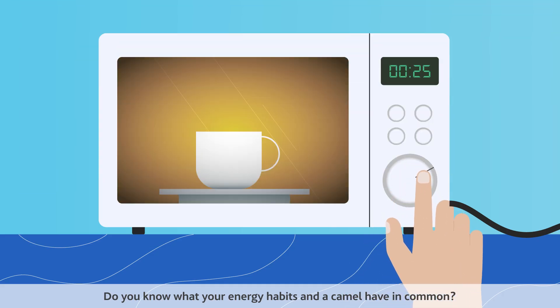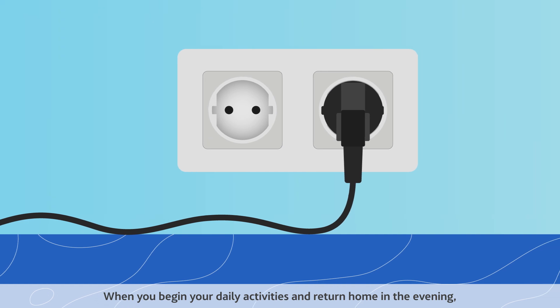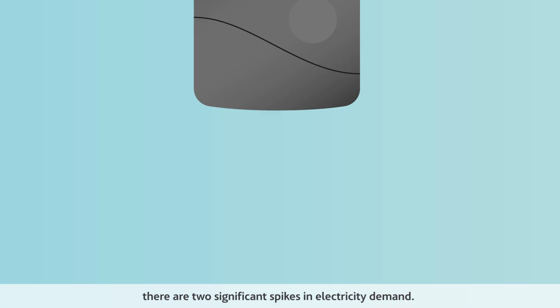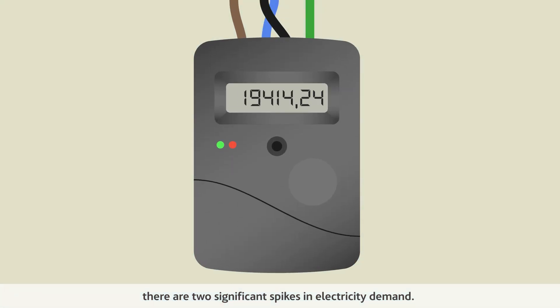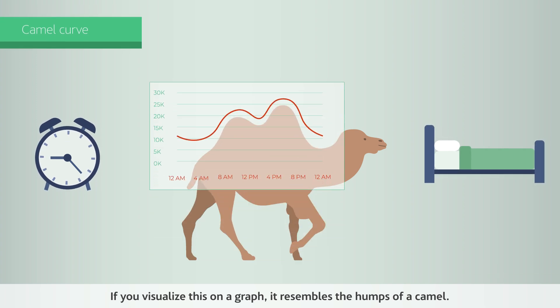Do you know what your energy habits and a camel have in common? When you begin your daily activities and return home in the evening, there are two significant spikes in electricity demand. If you visualize this on a graph, it resembles the humps of a camel.